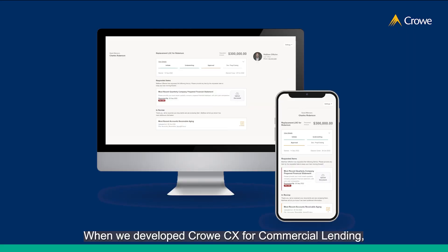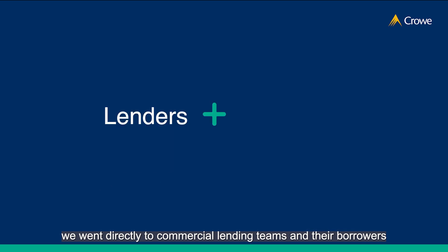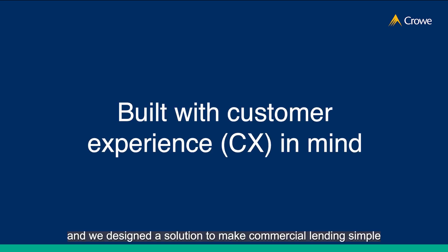When we developed CrowCX for commercial lending, we went directly to commercial lending teams and their borrowers and asked them about their experiences and unmet needs. We heard their frustrations with the traditional lending process, and we designed a solution to make commercial lending simple and put people's experiences back at the center.